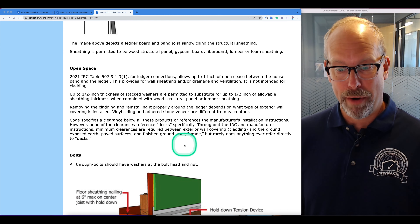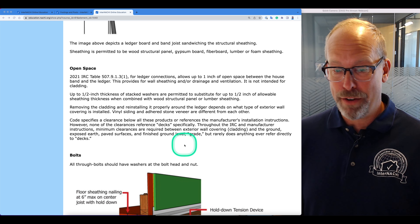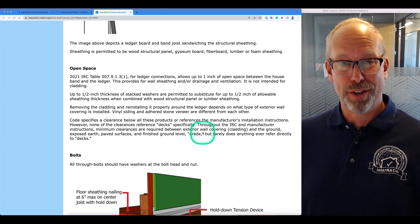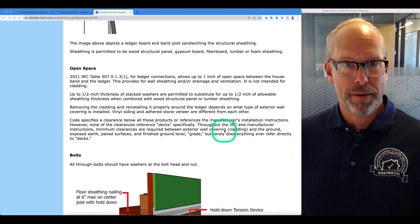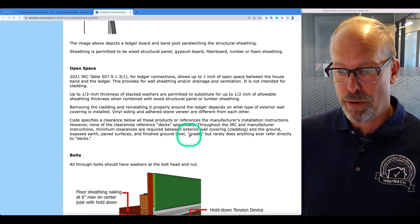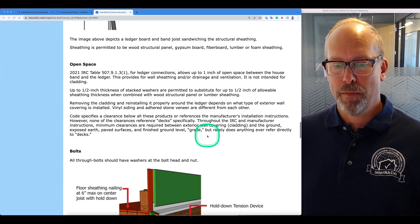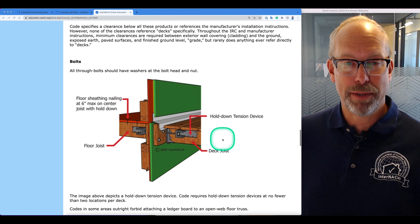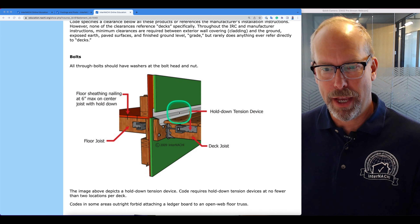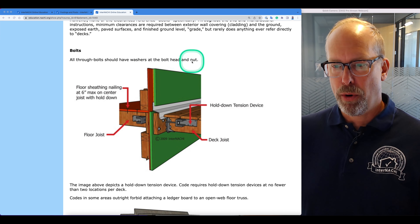Code specifies a clearance below these products or references manufacturer's installation recommendations; however, none of the clearances reference decks specifically. Throughout the IRC and manufacturer's recommendations, minimum clearances are required between the exterior wall covering, the cladding, and the ground — exposed earth, paved surfaces, and finished ground level — but it doesn't say much about decks. So there's not much guidance on the clearance between exterior siding and the deck surface.